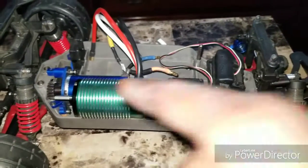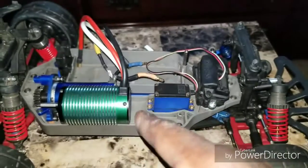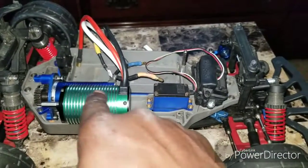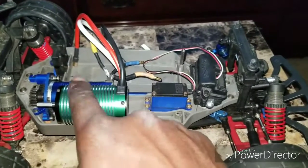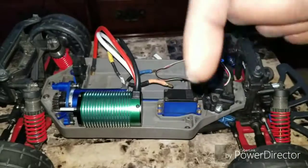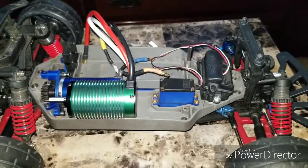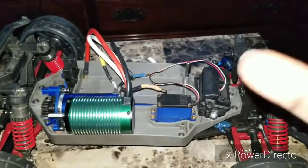We're gonna see what this motor will do. The challenge I threw out there was: can you tell me if this is a real Castle motor or a knockoff? Put your answers in the comments below. That's all for now — rate, comment, subscribe, give me a thumbs up. As always, keep RC-ing and keep wrenching. Peace.